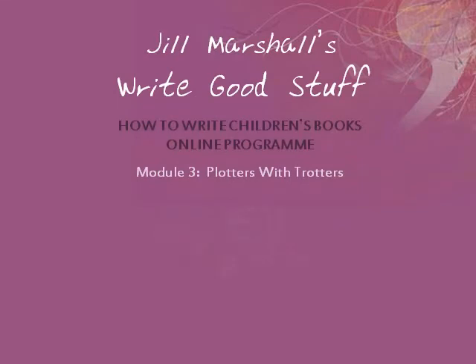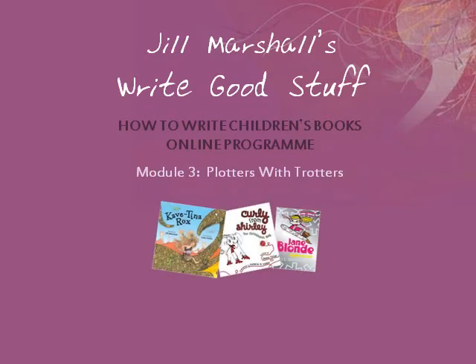Hello, this is Jill Marshall. I'm an author, editor, a manuscript processor, a publisher, and also your facilitator for the online workshop on how to write picture books.